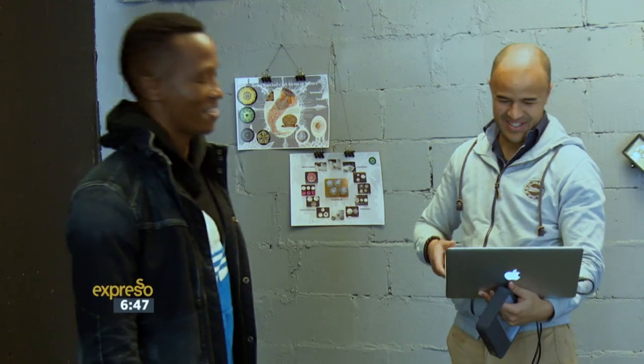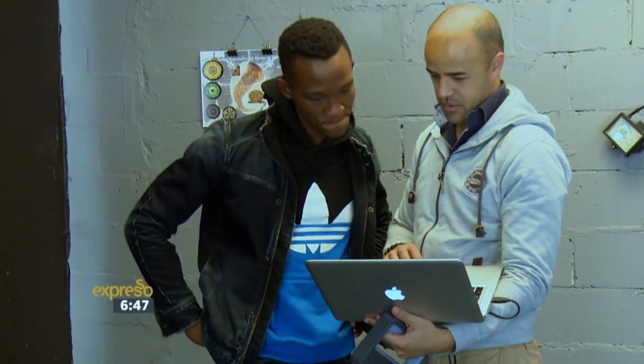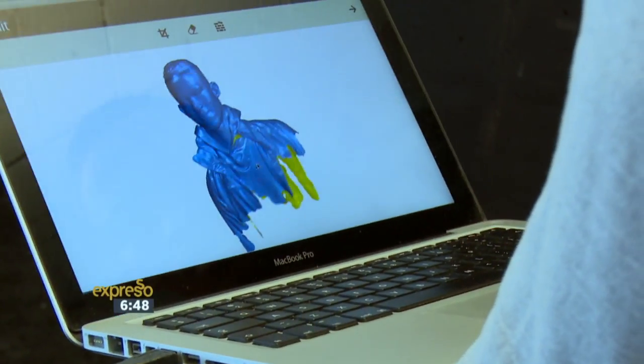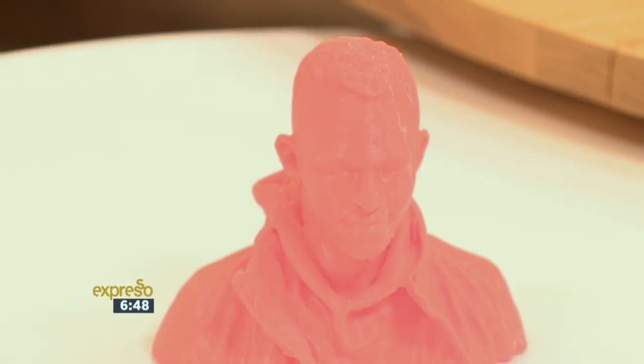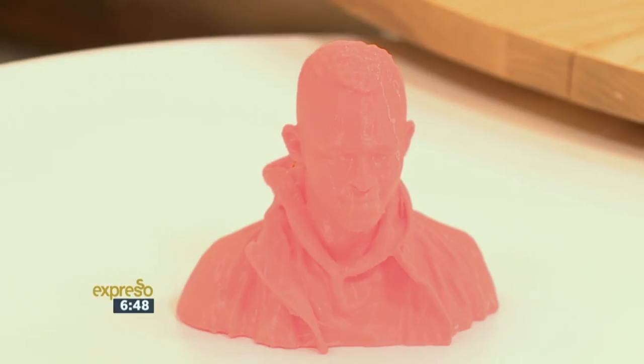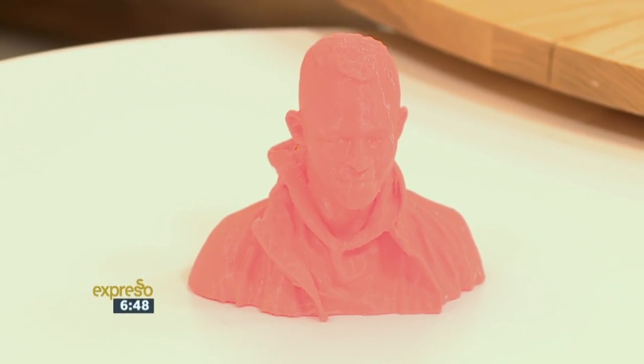What I was most surprised by is how quick the scanning was. You walked around me 360 degrees and that was about two minutes, after which you had the rendered image on your computer that we're seeing right now. And at the end of six hours, this was the finished product that we see on this table right there — incredible detail. I know the technology has been moving quite fast.